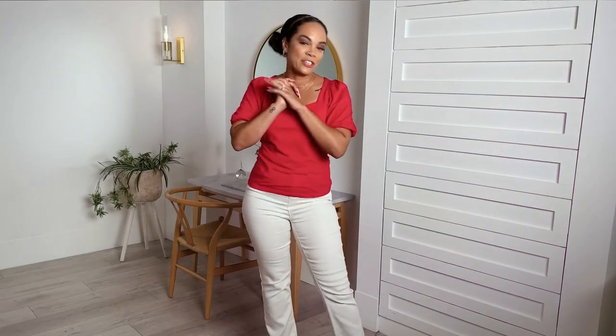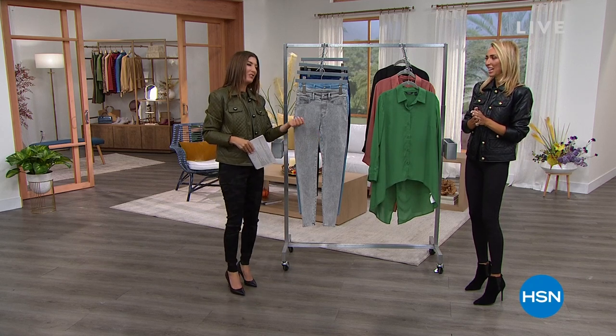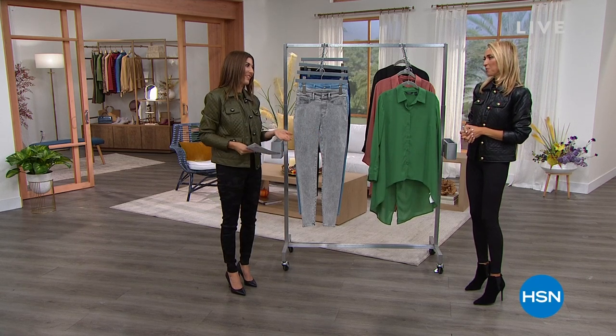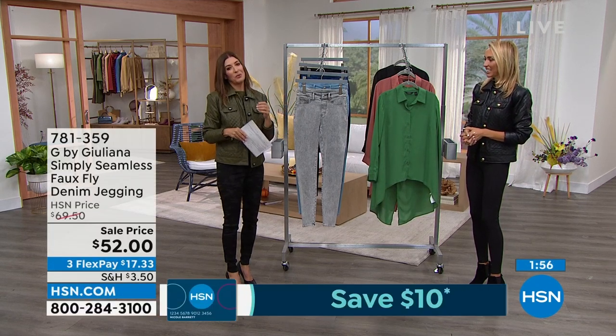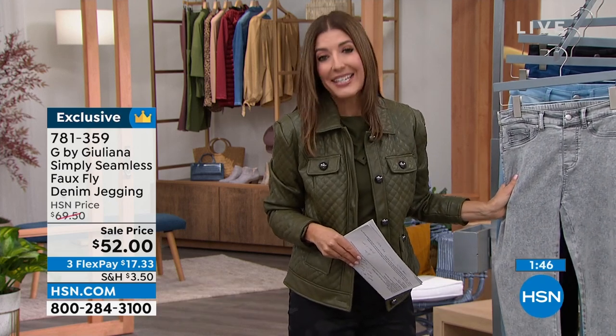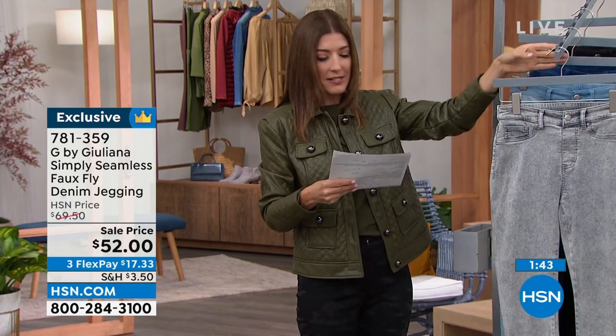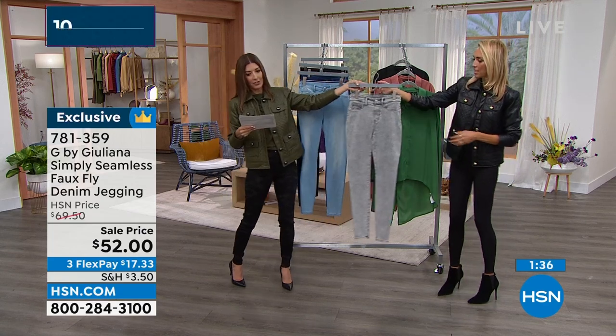Happy 10th anniversary Juliana — thank you for making all of us look and feel fabulous for a decade. Not only is she the sweetest person, but I love her fashions. We've got a fabulous jegging coming up. I've been wearing it and really want you to take a look — her jeans are as amazing as her jackets. Available today with Flex Pay, sizes zero through 24, four colors including vintage light wash, medium wash, and black camo.